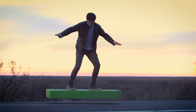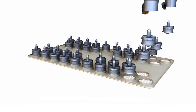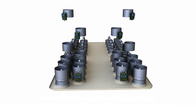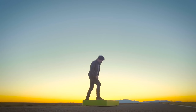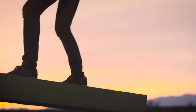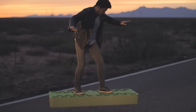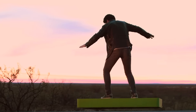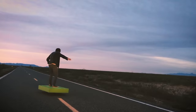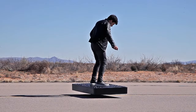ARCA does not rely on wheels at all. Instead, it floats above the ground using 36 electric fans located underneath. These fans create a powerful air current capable of elevating a person weighing up to 110 kilograms or 240 pounds for an approximate duration of six minutes. Despite its high flying capabilities, the hoverboard itself weighs 80 kilograms or 176 pounds and stretches up to 140 centimeters or 4.6 feet in length.